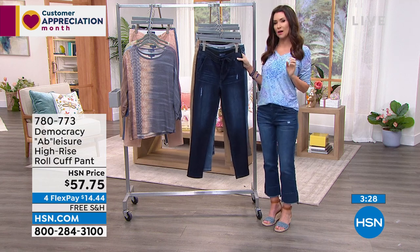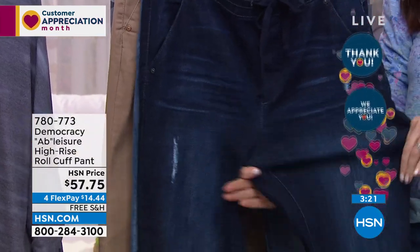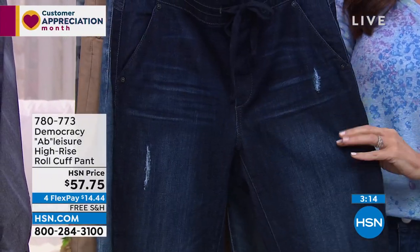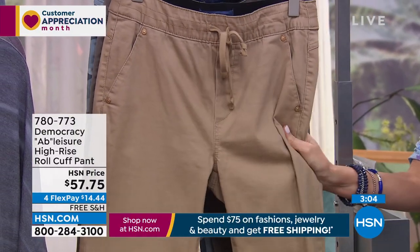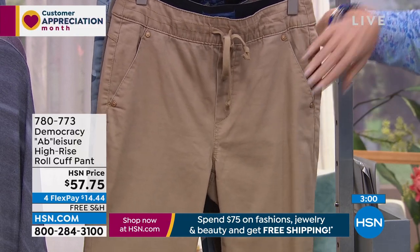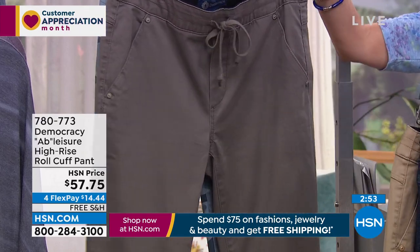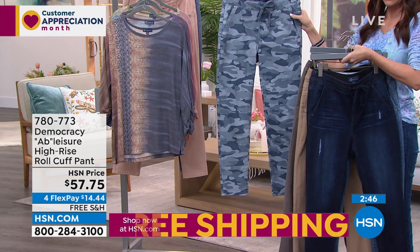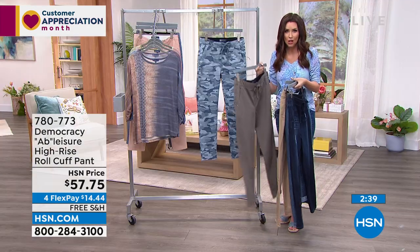So if you love the look of a boyfriend jean or a girlfriend jean, these have a slim enough fit — nice and smooth on your legs — but you get the comfort of a more relaxed fit. They are roll cuff. This is your indigo with a little more destruction, this is your light blue, this is the straw — a stretch twill with working drawstring and beautiful pockets. You get the perky bum in the back, and then you can actually roll or cuff those as well. This is called brindle olive, a really pretty grayish color. And then always popular from Democracy, their camo. You cannot get a Democracy Ab Leisure pant jean for $57.75 — so to get these at this special price is really incredible.